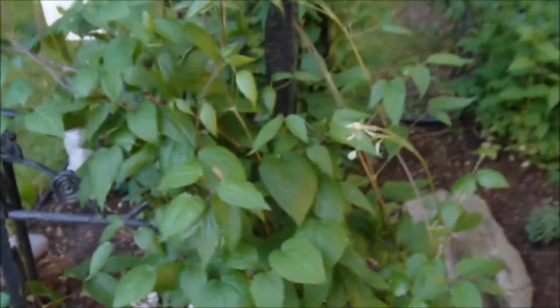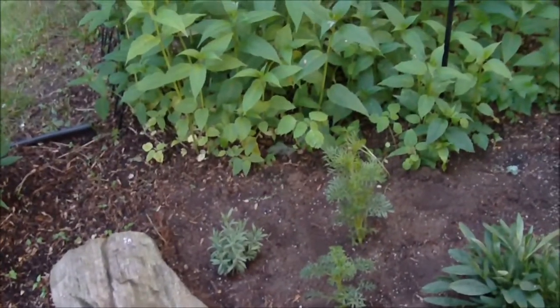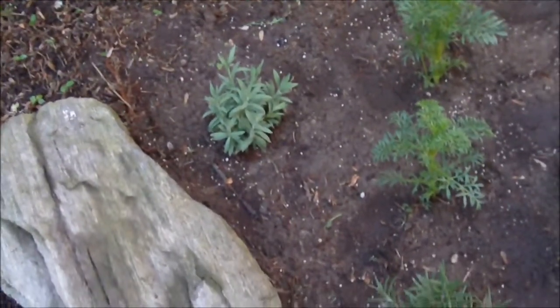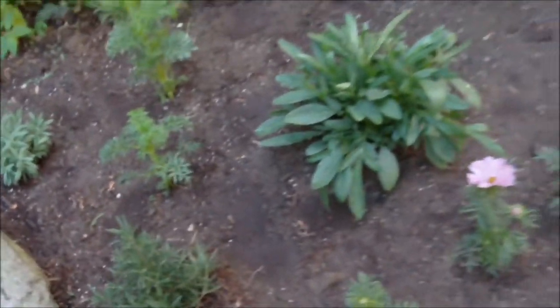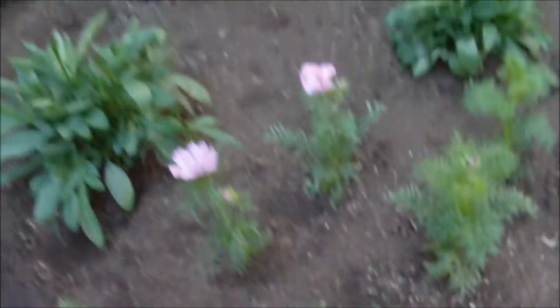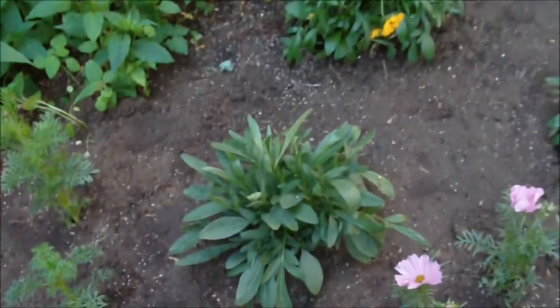So today we went to Lowe's and I got a bunch of plants. I decided to plant my lavender and rosemary over in my regular garden so that they'll have room to grow. And I got Cosmos — the goldfinches love Cosmos. That's a coreopsis I had before, but I bought some more coreopsis.